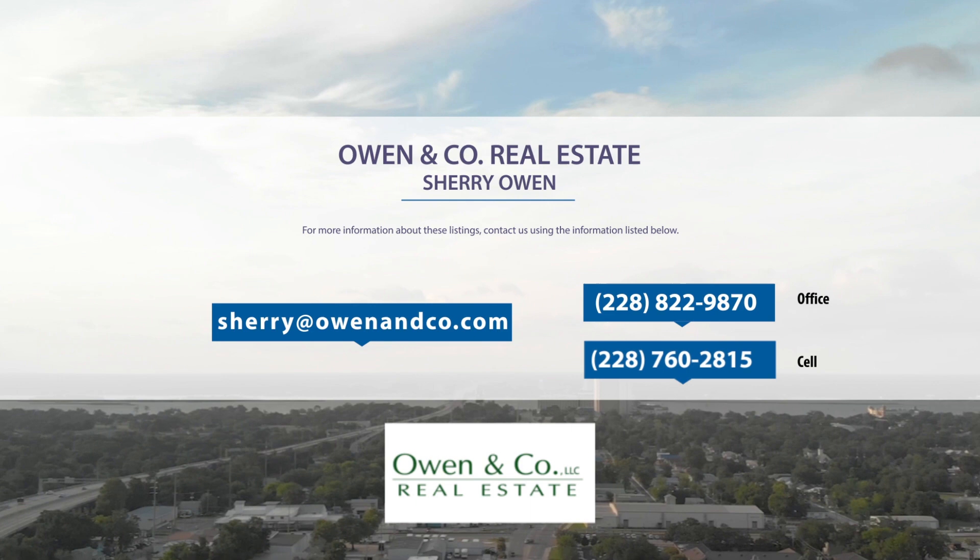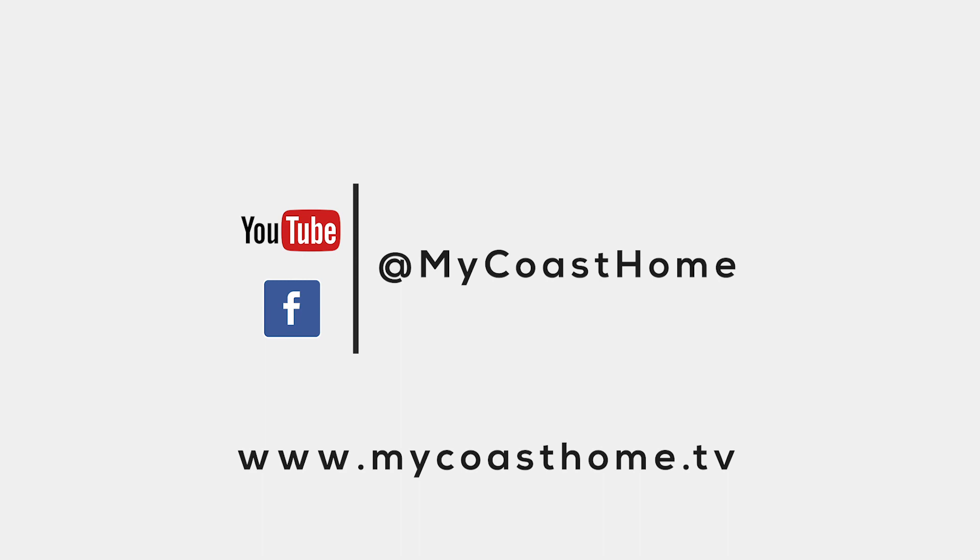Thanks for watching My Coast Home. If you're interested in any of the homes featured in today's episode, contact us at MyCoastHomeTV@gmail.com. If you'd like your listing on the show, you can contact us at that email. Make sure to follow My Coast Home on YouTube and Facebook at MyCoastHome. I'm Anthony, and I'm Jessica, and we own AJ Williams Media. Make sure to follow us on Facebook, Twitter, Instagram, and YouTube at AJWilliamsMedia. That's it for this episode — we'll see y'all next time.